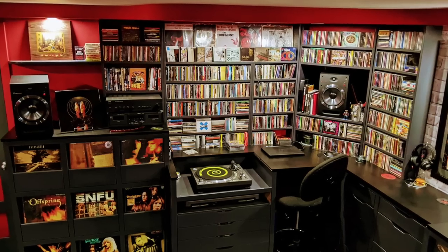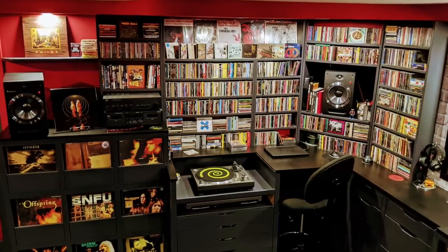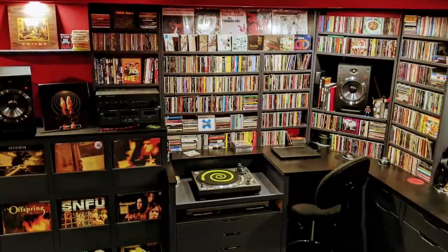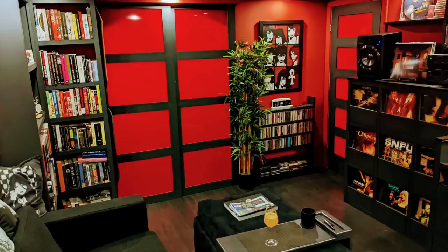All right. My name is Chris from the Montreal area and this is my music room — and what a freaking awesome music room this is. Check this one out. He says he began work on this room about 15 years ago.